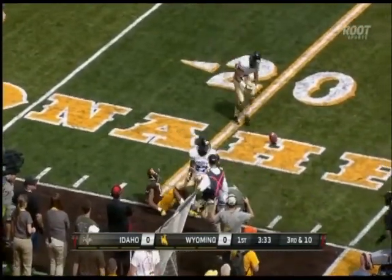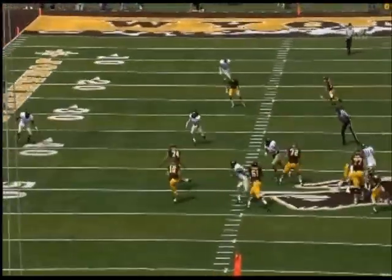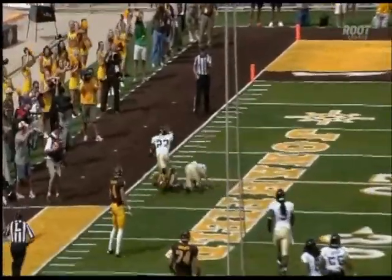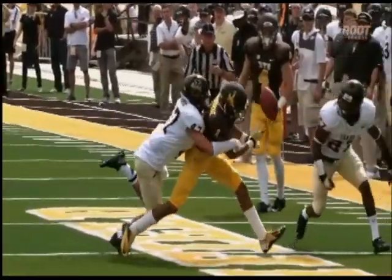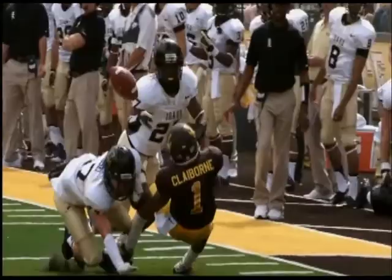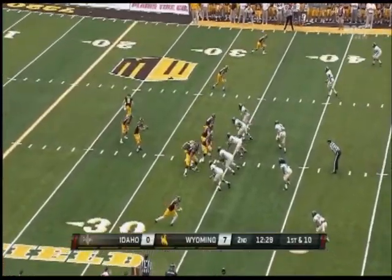Smith is going to work his way over to the left side, buy some time — he sees the window and throws it. Great ball, but look at Parham not give up on the play, he finishes the play. And right there it gets poked out — poked out by Martinez first. The offensive line is dominating at this point.